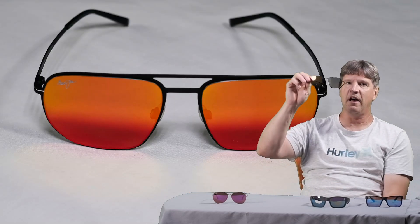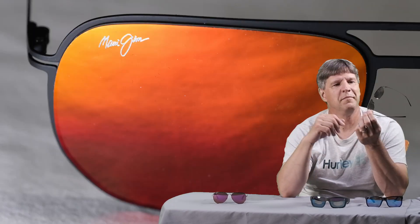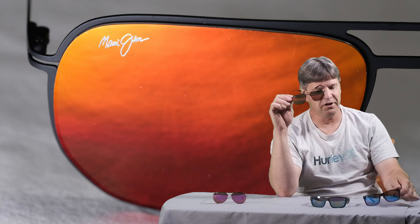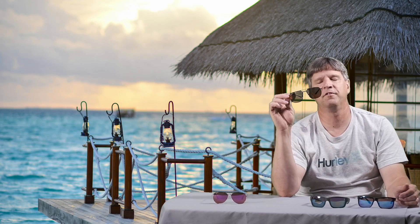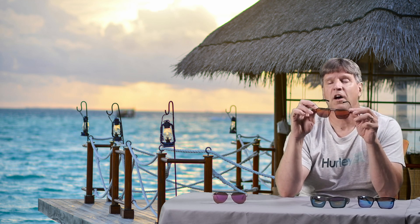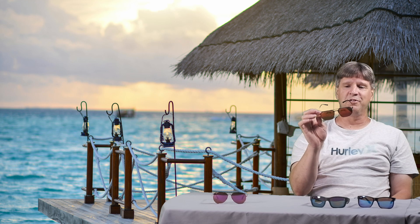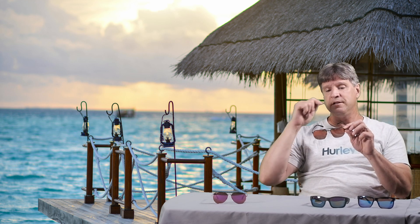Next one — this here is the Lava, the Red Lava. Really cool lens. The other thing to think of with all these colored lenses, these mirrors on the front, is that they really kind of block out your eyes — people looking at you cannot see your eyes. It's kind of cool if you like that. But they also definitely stand out. These things are going to be bright. If you're wearing these walking around, people are going to notice you. That's pretty striking. Very cool, really cool sunglasses.